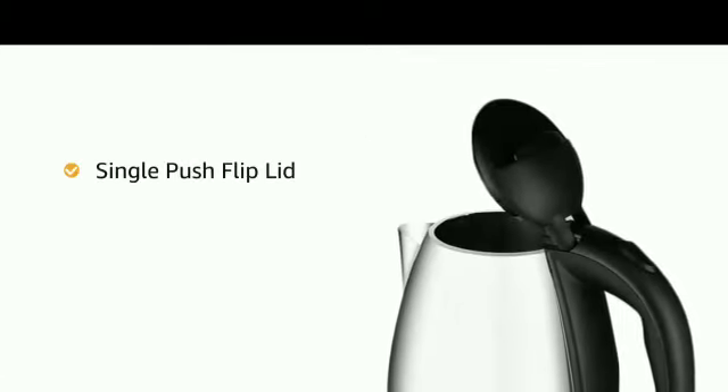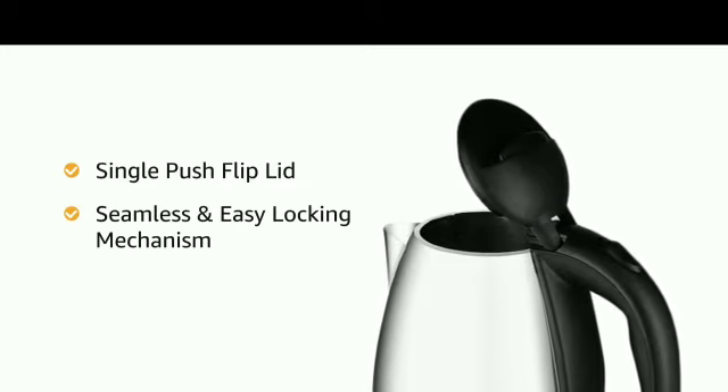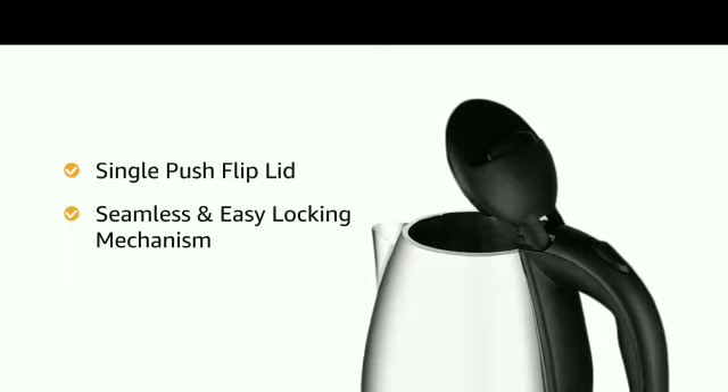The kettle has a sturdy cool touch handle for a comfortable grip that makes it easy to lift and carry. The single push flip lid locks seamlessly and ensures a quick seal to prevent steam from escaping, making water boil faster and saving time and energy.